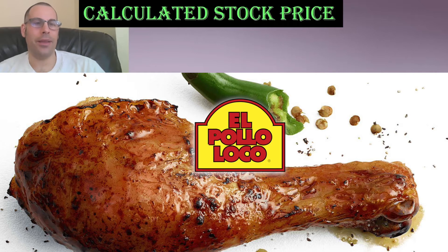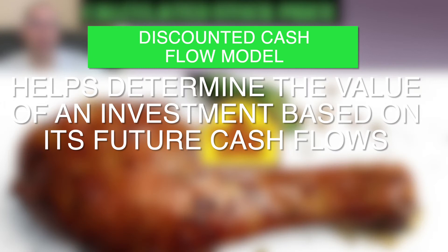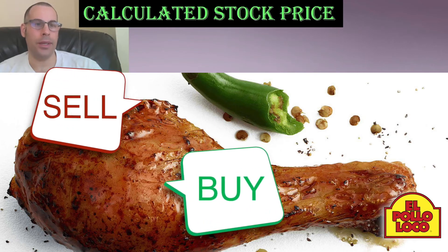The first thing we do is enter the financial information into my discounted cash flow Excel model. We then add the debt and equity information. Finally we determine if the stock is a buy or sell.